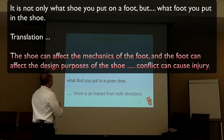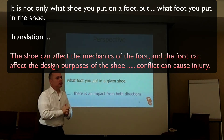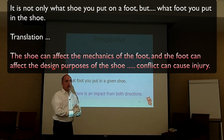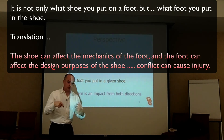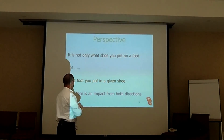It is not only what shoe you put on the foot, but what foot you put in a given shoe. That's kind of the whole summary of this lecture. You've got to understand what you're putting in there, but you also have to understand what you've got, so you can make a better choice of what you're going to put in the shoe.